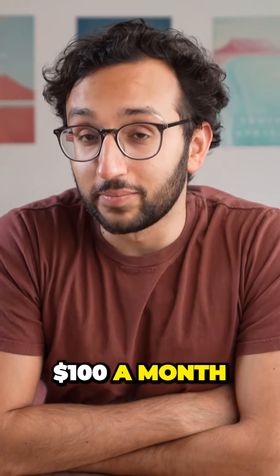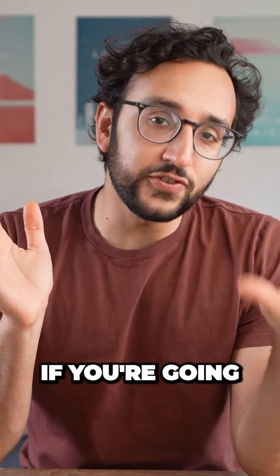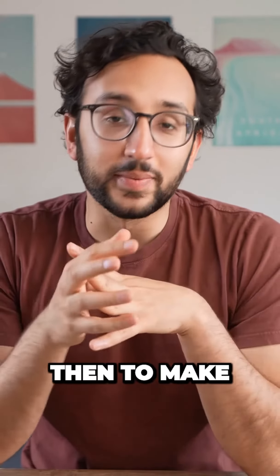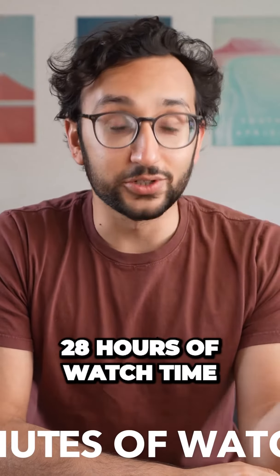So pretty easy to start, we're gonna give this a two out of five. But how hard is it to make $100 a month from teaching online courses? Now, this kind of depends. If you're going down the Skillshare route, then to make $100 a month on Skillshare, you need round about 1700 minutes of watch time, which is 28 hours of watch time.